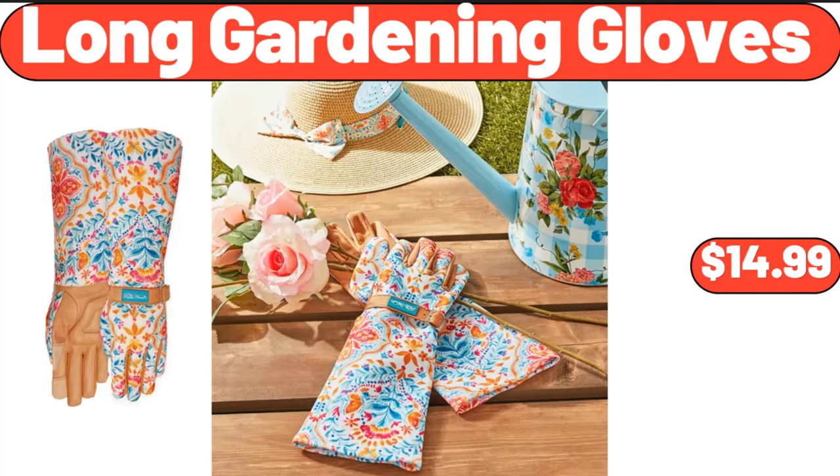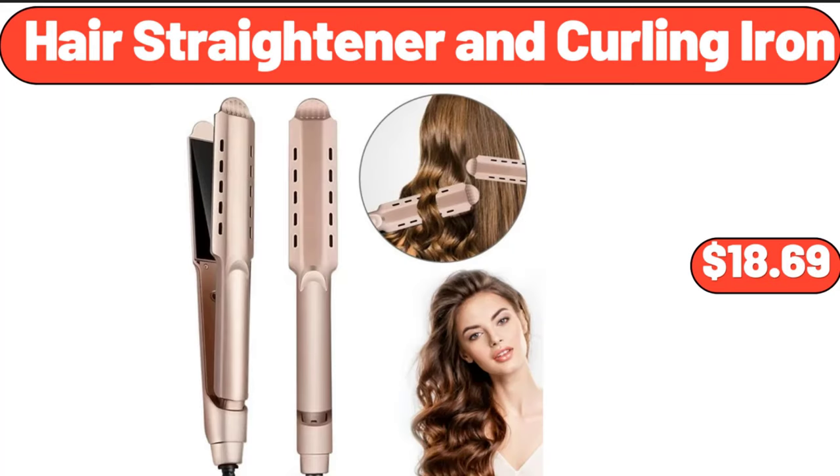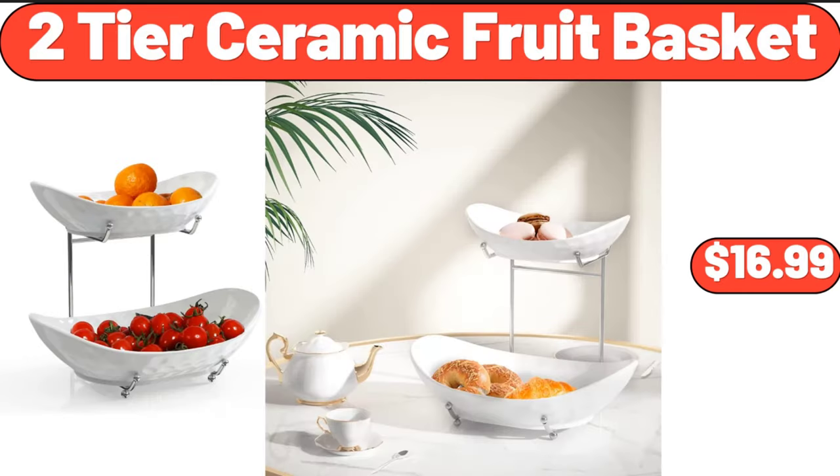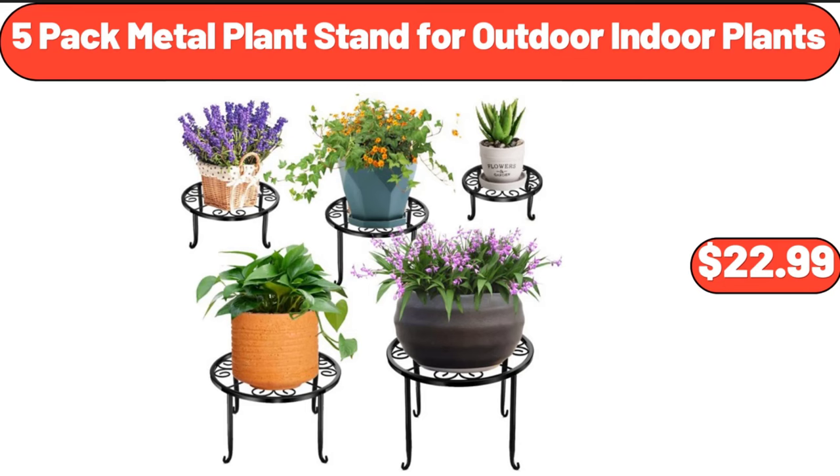Long gardening gloves, $14.99. Hair straightener and curling iron, $18.69. Cast iron griddle press with signature handle, $12.67. 2 tier ceramic fruit basket, $16.99. 5 pack metal plant stand for outdoor indoor plants, $22.99.